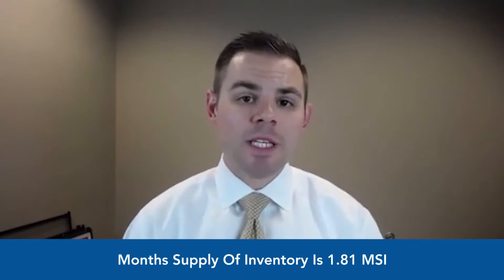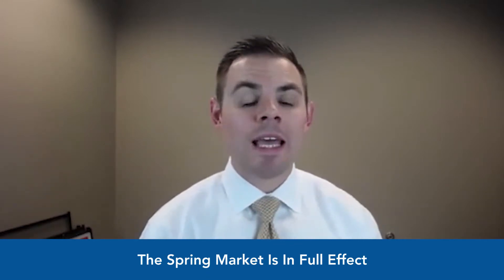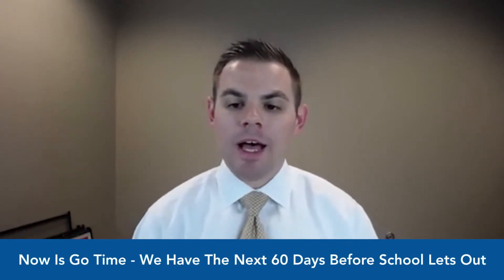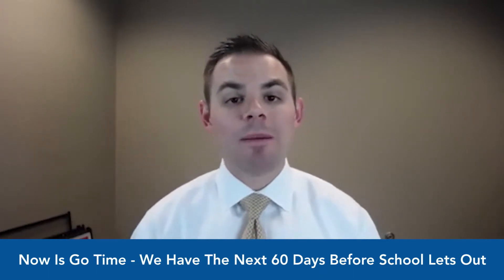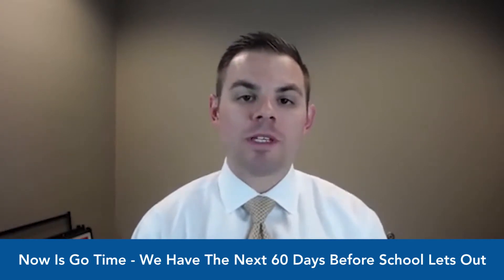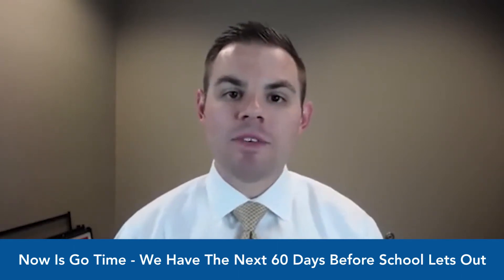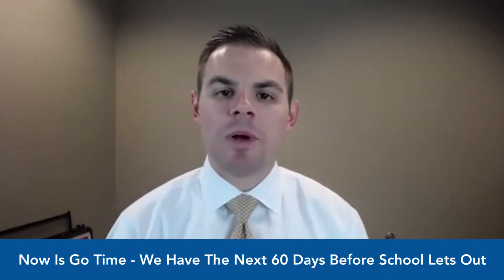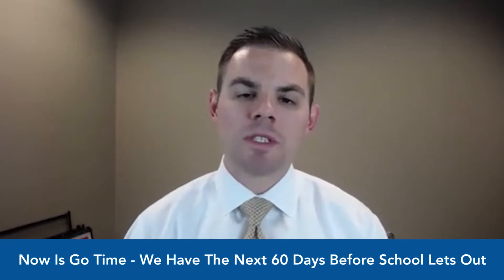So what does this mean if you're selling? We are in the spring market — it's in full effect. If you've been waiting, don't wait any longer. Talk to a local real estate professional now, get your property prepped, and get it on the market as soon as possible. Now is go time. We've got about 60 days from around April 16th until the kids get out of school. We usually see a good surge of activity over this 60-day period, and activity does tend to taper down a bit during summer as people go on vacation and their focus shifts from house buying to enjoying family time.